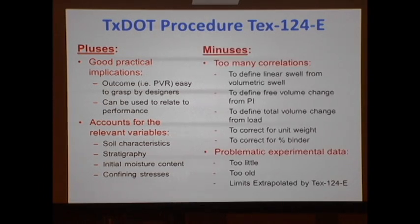Now there are problems, and both are very bad. First: too many correlations. In order to come up with that potential vertical rise, we need a correlation that correlates volumetric changes with linear strain. We also need a correlation that relates the plasticity index to free swell, a correlation that tells us for a given free swell how it changes with load, another that corrects our prediction for unit weight, and another that corrects for percentage binder passing sieve number 40. Too many correlations.